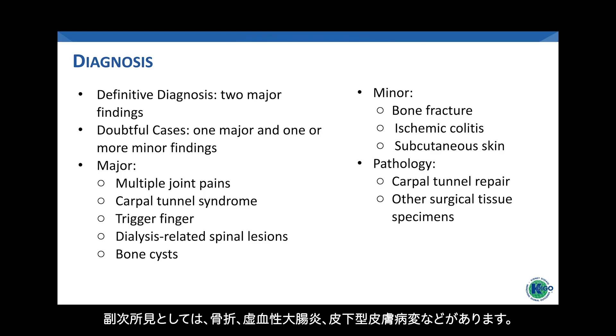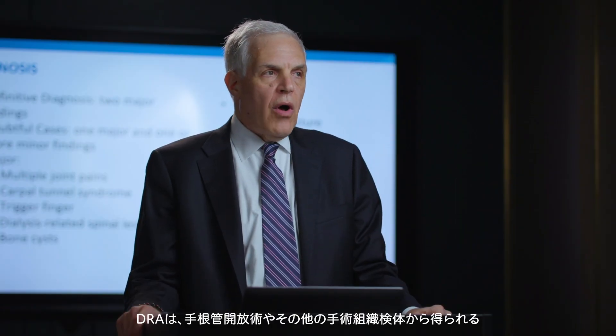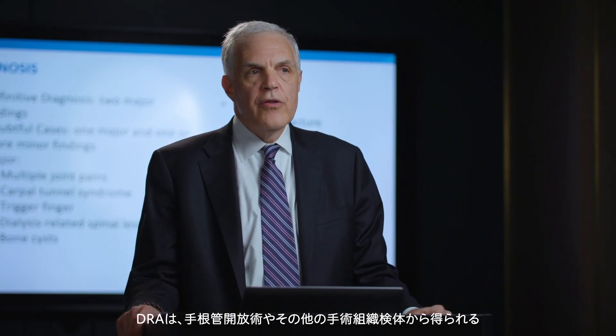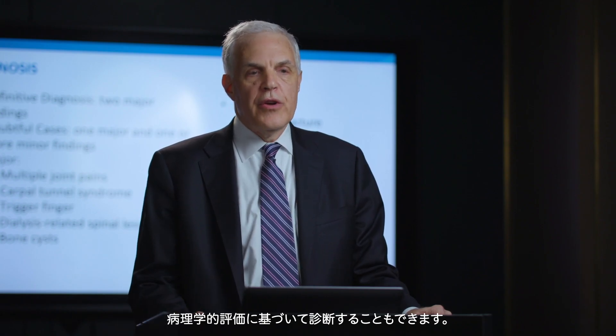Cases with one major finding and one or more minor findings are identified as doubtful. The minor findings include bone fractures, ischemic colitis, and subcutaneous skin lesions. Dialysis-related amyloidosis can also be diagnosed based on pathology, which can come from carpal tunnel repairs or from other surgical tissue specimens.